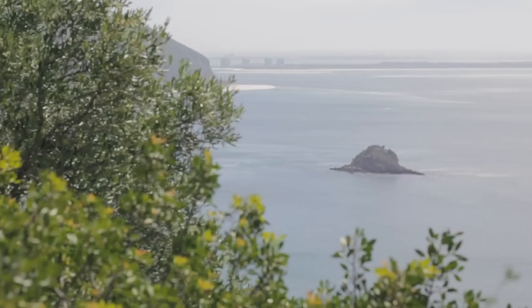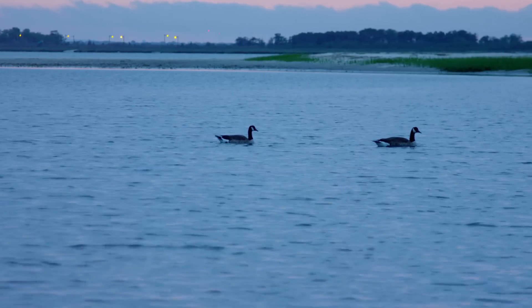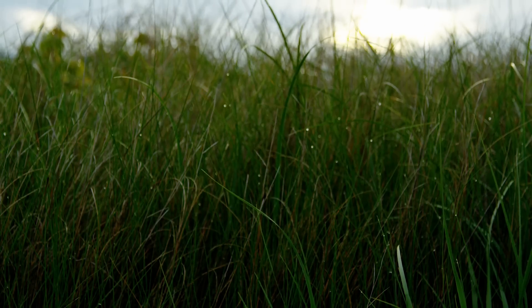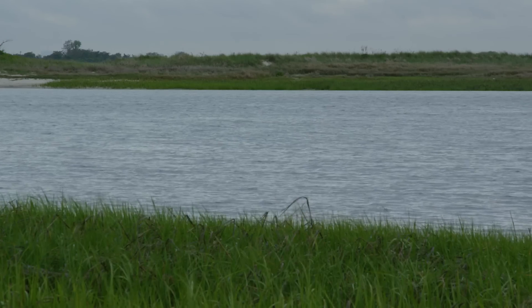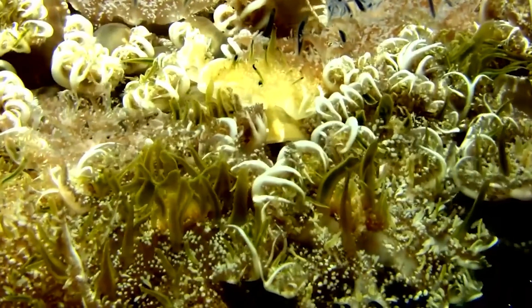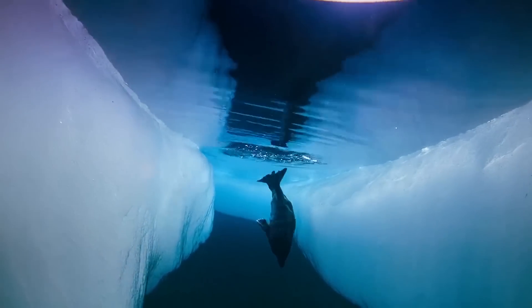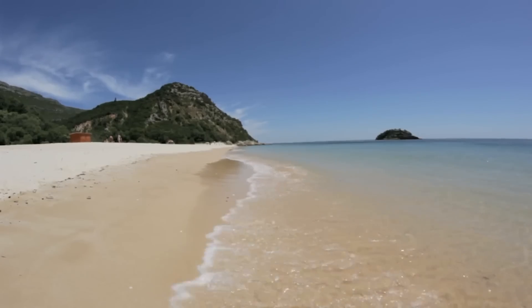Water. It covers 71% of the Earth's surface and is vital for all known forms of life. Rivers, ponds, and seas of all sizes span across our planet and provide suitable habitats for vertebrates, fish, and marine mammals. Touching the edges of these bodies of water lie our beaches.